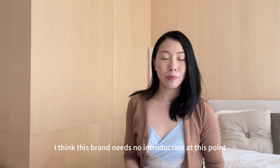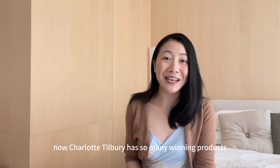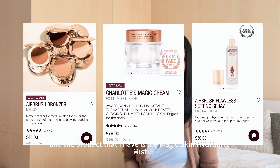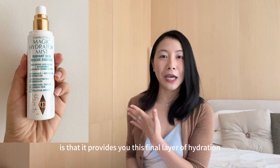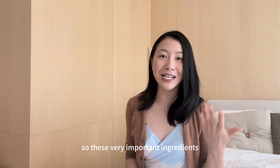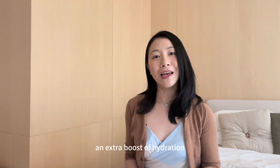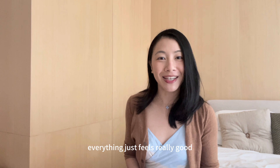The next brand is Charlotte Tilbury — I think this needs no introduction, as it's an internationally well-known brand. But buying it from the UK is definitely a lot cheaper. Charlotte Tilbury has so many winning products, from its bronzer to its magic cream to its setting spray. The product I have is the Magic Skin Hydrating Mist. I really like that it provides a final layer of hydration after laying on your makeup. It contains hyaluronic acid and niacinamide, and it's perfect for travelling when your skin needs that extra boost of hydration.